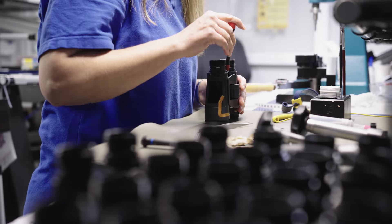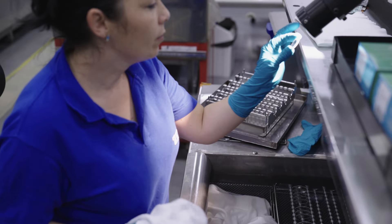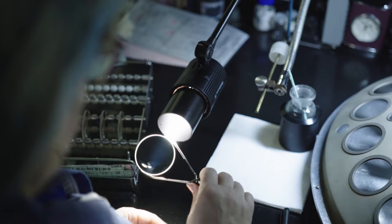However, this is not due to one element, such as a special coating or a prominent type of glass, but to the perfectly balanced interplay of all components: optical design, lenses, and coating.